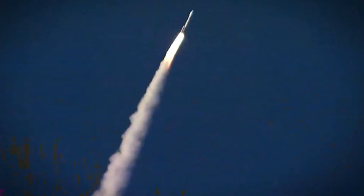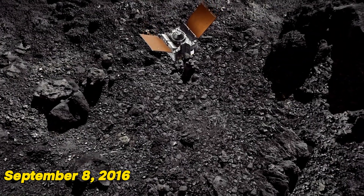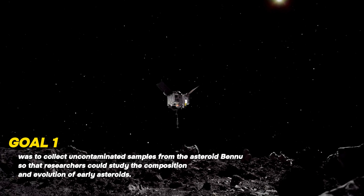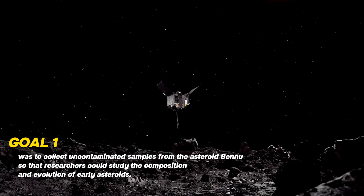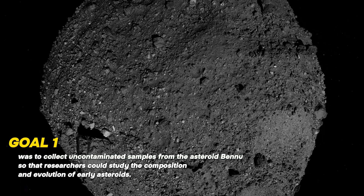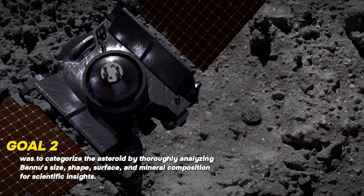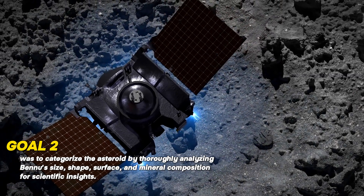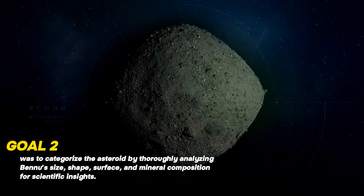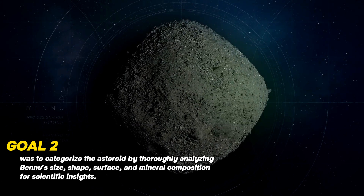When the OSIRIS-REx mission was launched on September 8, 2016, it had three main goals. Goal one was to collect uncontaminated samples from the asteroid Bennu so that researchers could study the composition and evolution of early asteroids. Goal two was to categorize the asteroid by thoroughly analyzing Bennu's size, shape, surface, and mineral composition for scientific insights.